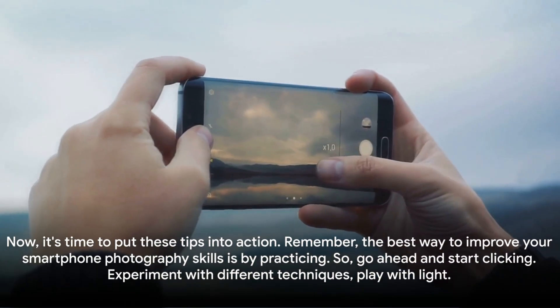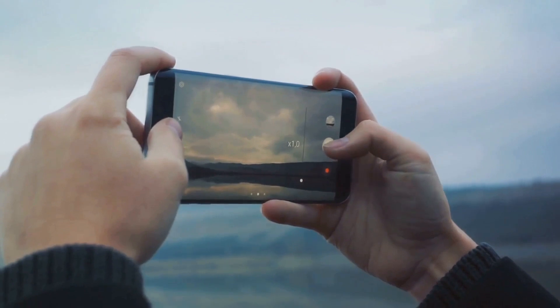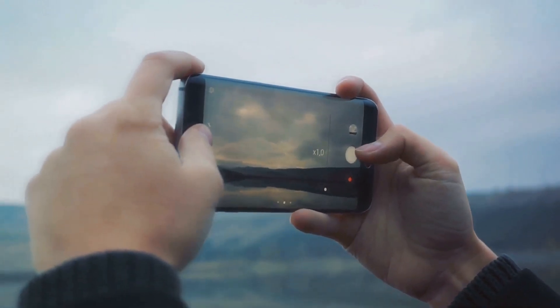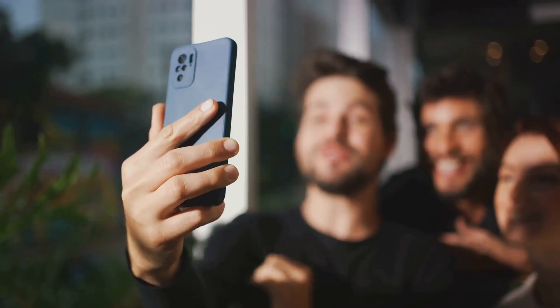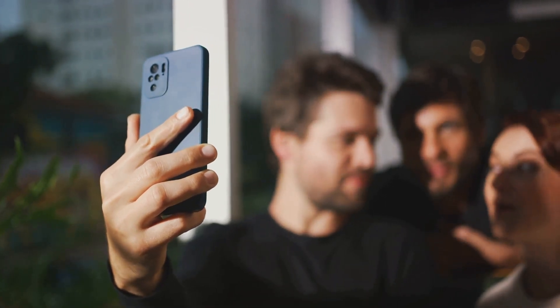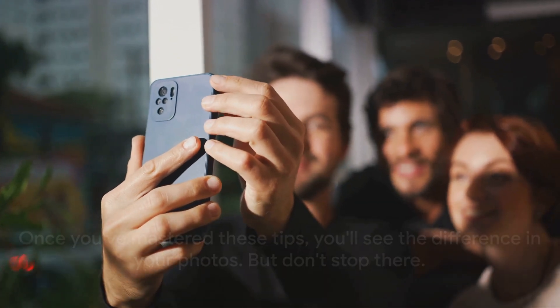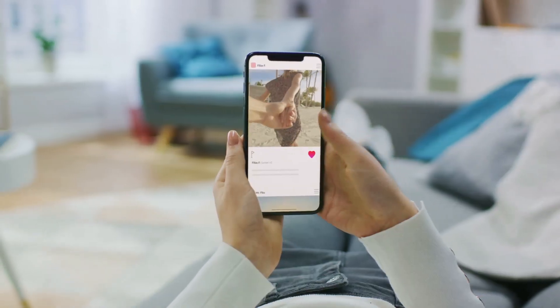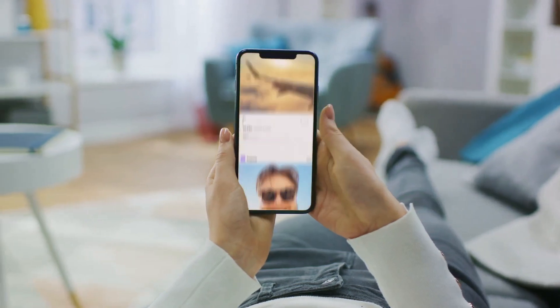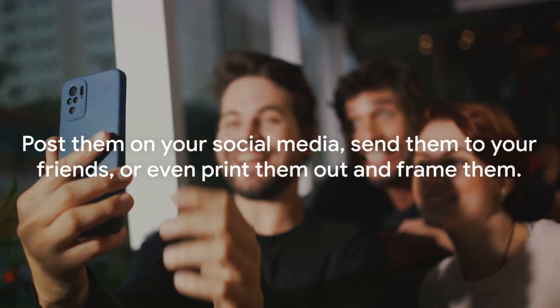Now it's time to put these tips into action. Remember, the best way to improve your smartphone photography skills is by practicing. So go ahead and start clicking. Experiment with different techniques, play with light, and don't be afraid to make mistakes. Once you've mastered these tips, you'll see the difference in your photos. But don't stop there — share your stunning smartphone photos with the world. Post them on your social media, send them to your friends, or even print them out and frame them.